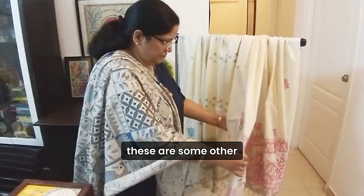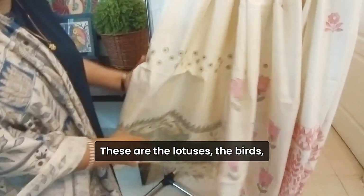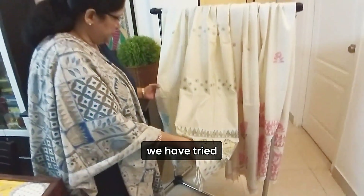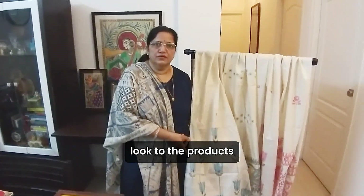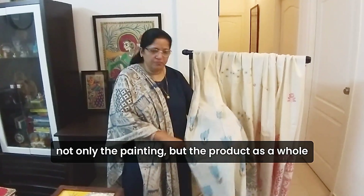These are the rotuses — the motifs — which are very intricately designed. We are trying to use and promote wearable art, not only the painting but also the Kulakakas.